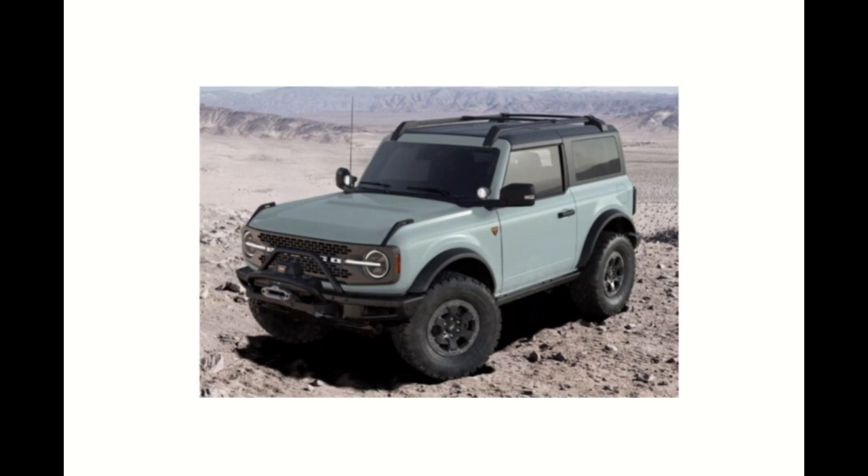This is sure to confuse some consumers, but it's also difficult to accurately project a complex color like this in a rendering. At the same time, it's nice to see this color in the flesh once the Bronco starts hitting the roads this summer. For some, that might be a requirement before finalizing your order, because this change is definitely going to stir up some interesting reactions from potential buyers and reservation holders alike.